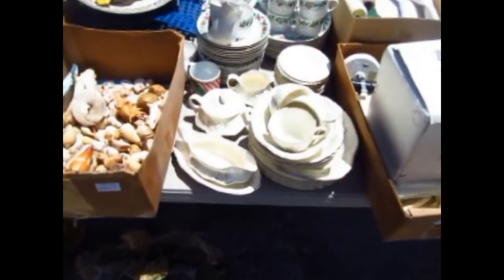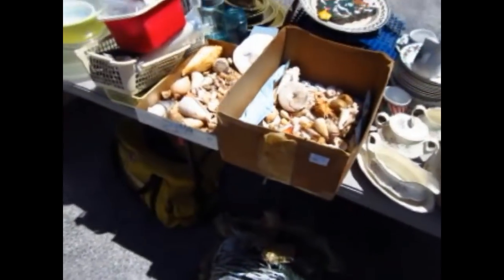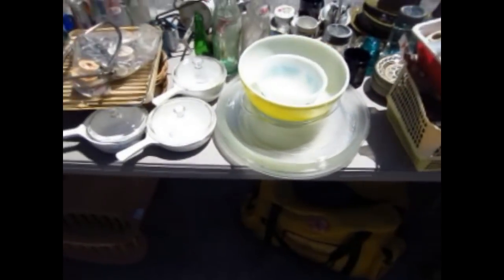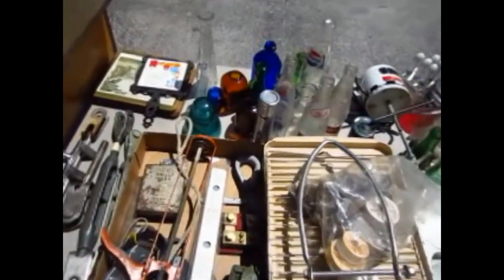There's a beautiful set — two sets of dishes right there — better get your choice on those. There are shells, boxes of shells, and collector plates, another set of dishes, some vintage glassware, some more covered glasses, and some more glasses.